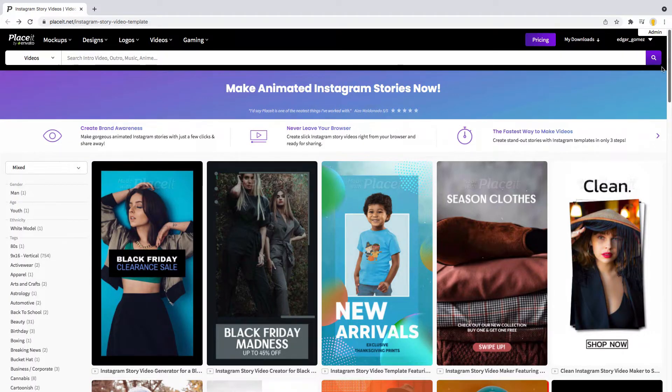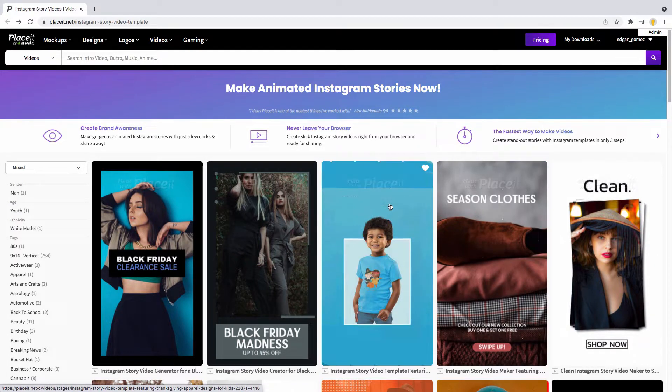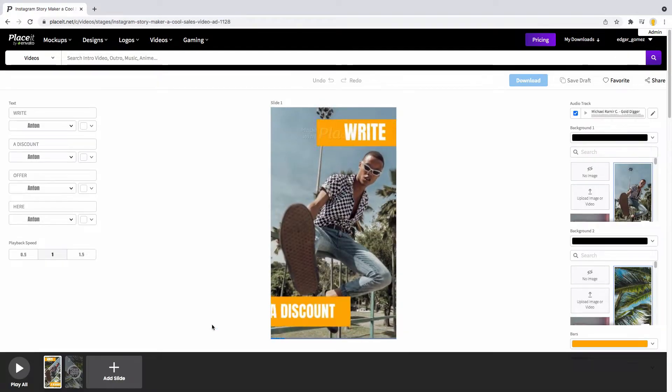No matter if you're offering a service or a product, click on your favorite to start the fun. I'm selecting this one to post it on my Instagram account.